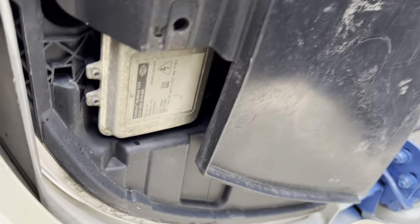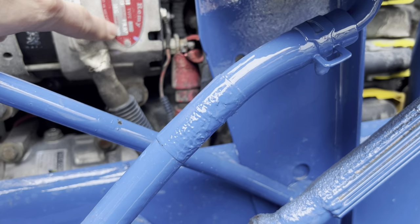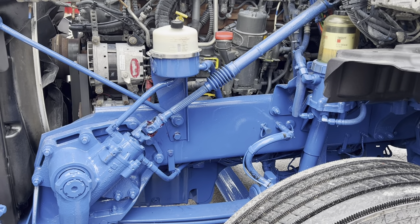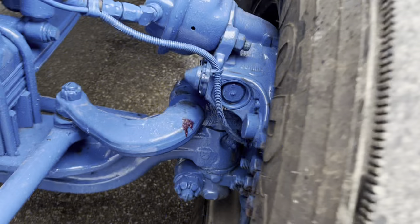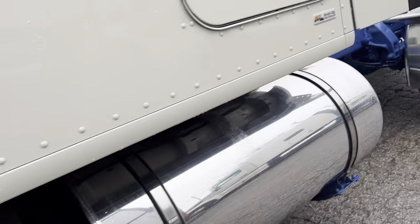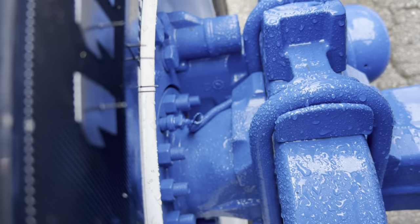Have a look here — we've got HID headlamps; that's the ballast that runs those. They work great. We've got a double-capacity alternator — 300 amps — and that's going to charge the eight batteries on the truck: four that run the truck and four that run the air conditioning system. We've got disc brakes all the way around — I'll show you on the front as well. You can see the disc brakes in here too.